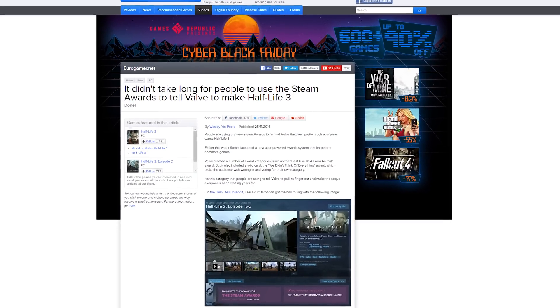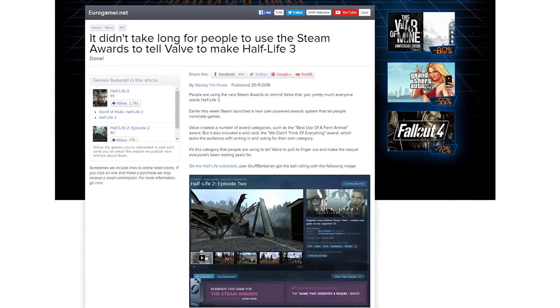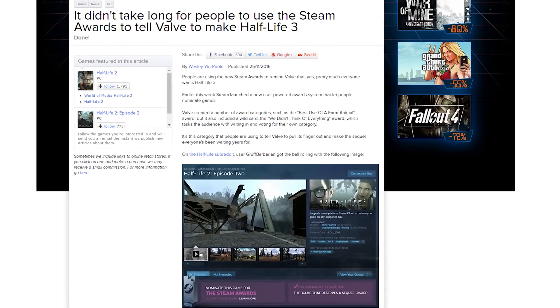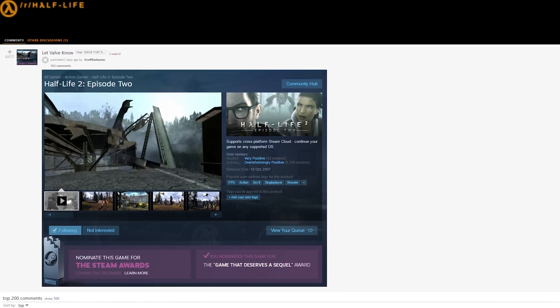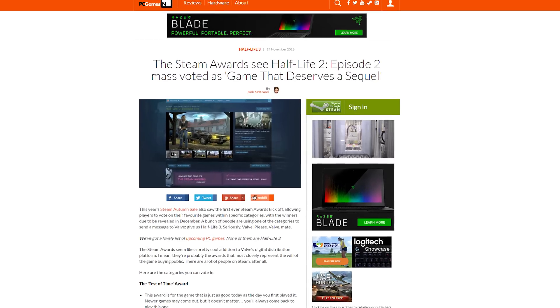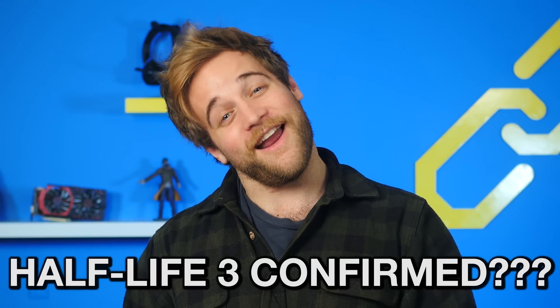Keys talked about the Steam Awards the other day, suggesting that Valve should give themselves an award to make Half-Life 3 already. Since Valve allowed people to vote on an awards category, people voted for the Game That Deserves a Sequel Award, taking this opportunity to let Valve know that people actually do want Half-Life 3. The Half-Life subreddit got the ball rolling with a post that influenced people to go and vote on Steam. The post has received a lot of support, and they may just get Valve to get going on something after a nine-year hiatus. Half-Life 3 confirmed? That's pretty hot.